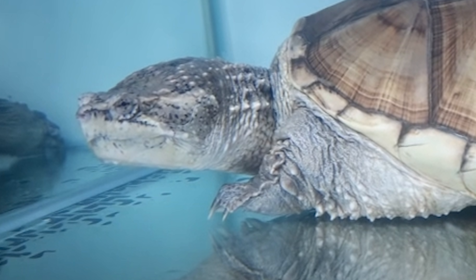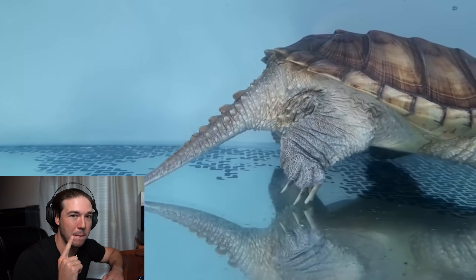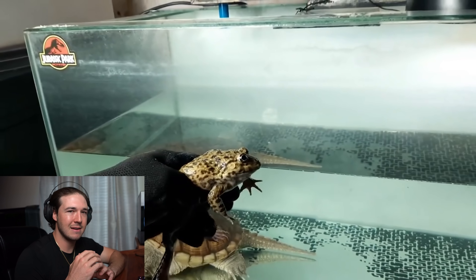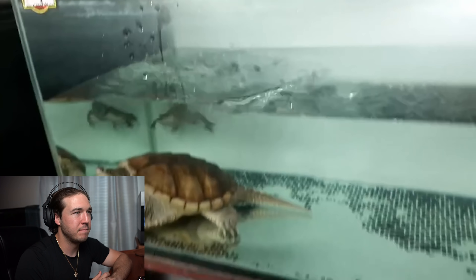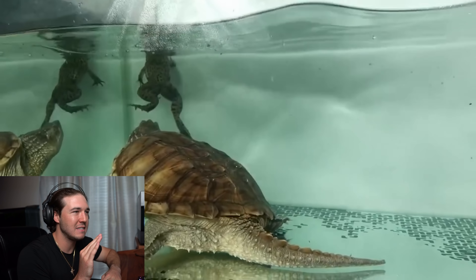He looks even more terrifying in this video — he looks massive, like he's as big as my head. In today's installment of gruesome, he's feeding it a frog or a toad, and Snappy doesn't even think twice. Okay guys, I think that's enough of Snappy the snapping turtle — he's a little bit too excessive for me.